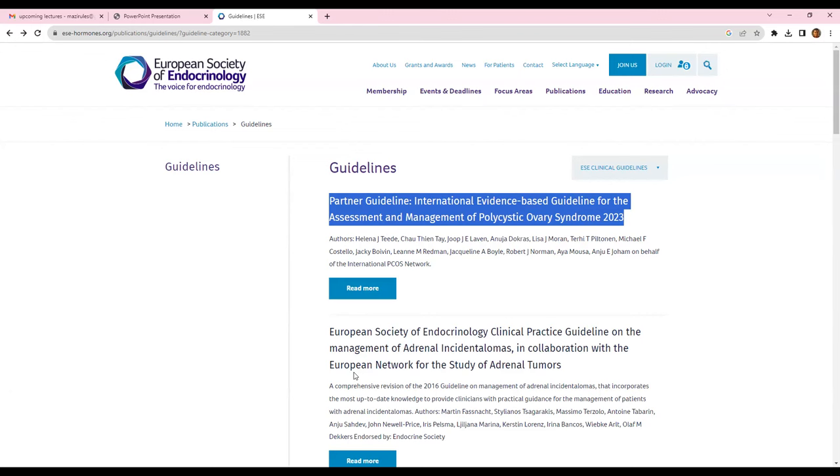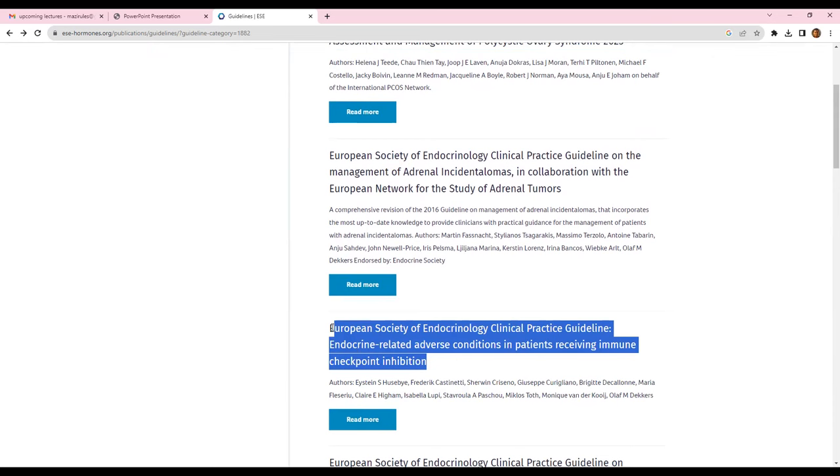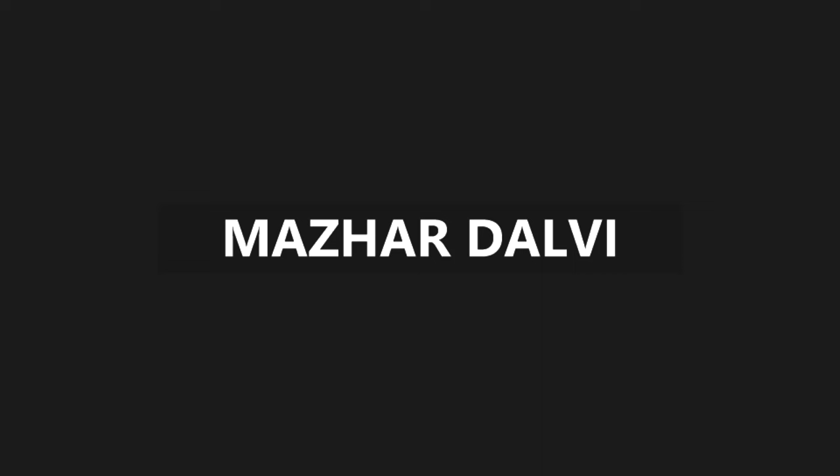In terms of other guidelines I'll be covering in subsequent lectures, I'll do a guideline on Adrenal Incidentaloma based on the European Society of Endocrinology guidelines. Then I'll be doing a session on Immune Checkpoint Inhibition — I already have one session in my lecture series for this, but in this session I'll cover the European Society of Endocrinology guidelines. Then I'll be doing one session on the clinical practice guidelines on functioning and non-functioning pituitary adenomas in pregnancy.